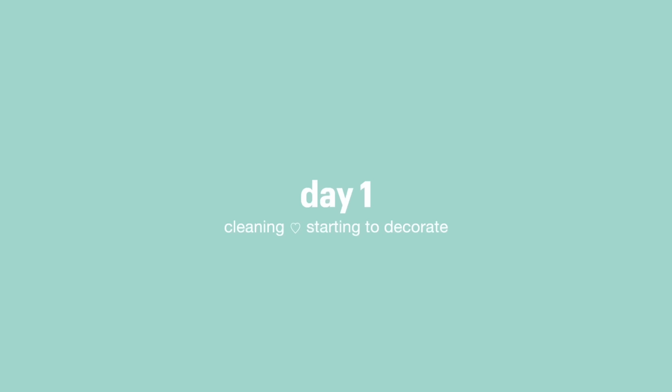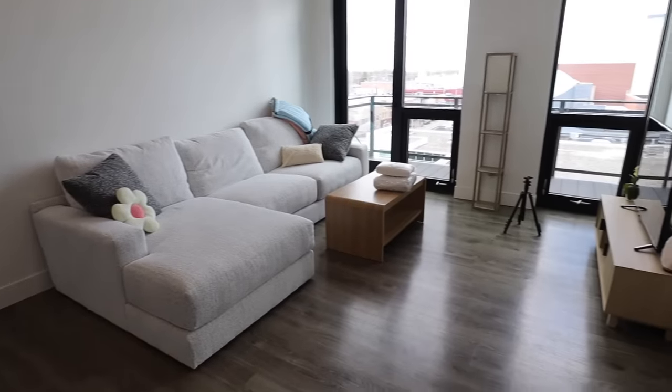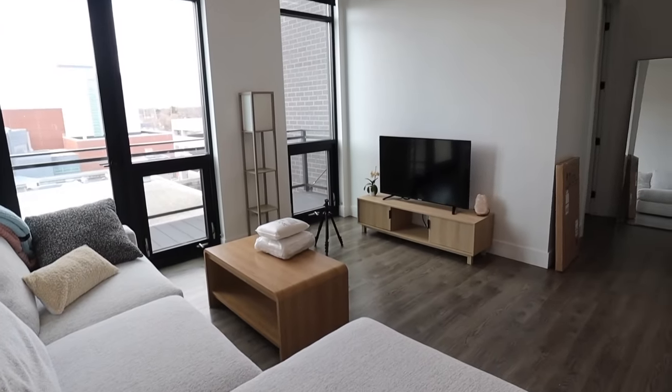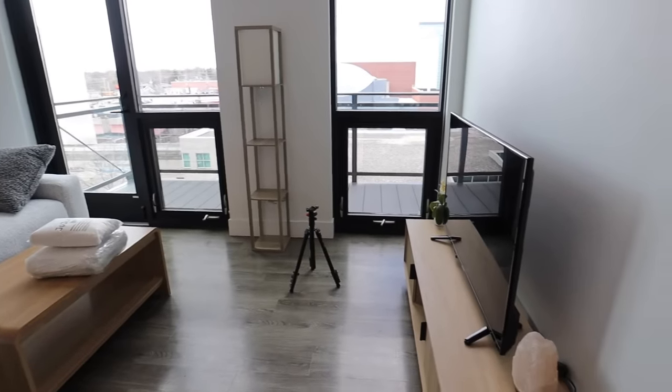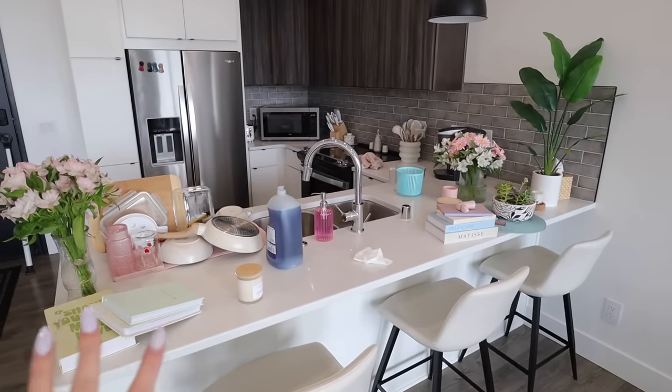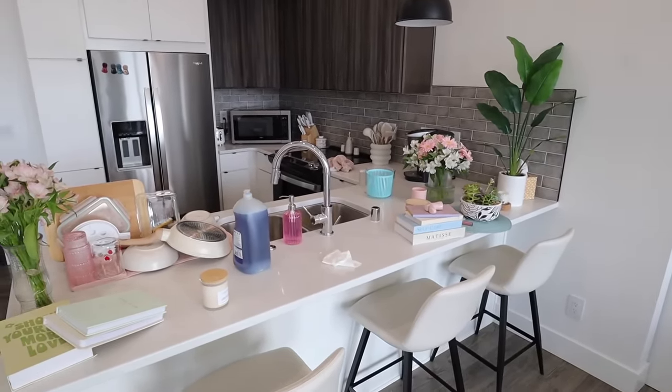Here's what the living room is looking like as of now. Like I was saying, it's very bare — it's livable but it is not cute, it's not really personalized. My kitchen counter is a mess right now. I did a bunch of dishes this morning and I kind of have laid out all of the decor that I've accumulated so far.